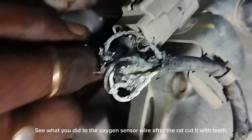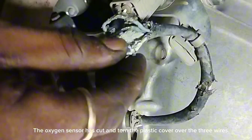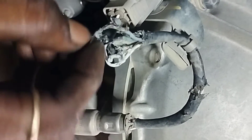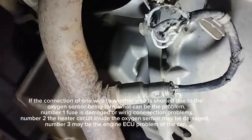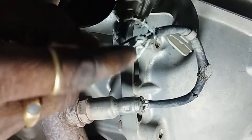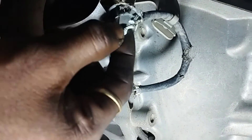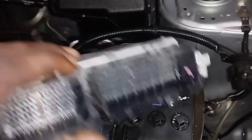Check the oxygen sensor connector wire for any problem. After inspection, we can see what happened to the oxygen sensor wire — a rat cut it with its teeth. The oxygen sensor has cut and torn the plastic cover over the three wires. If one wire is shorted to another due to the torn insulation, this can cause problems: a damaged fuse, wiring connection problems, engine ECU problems, or a damaged heater circuit inside the oxygen sensor.